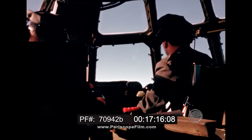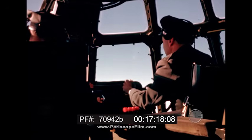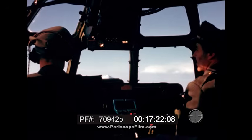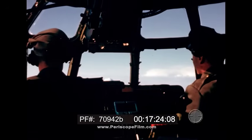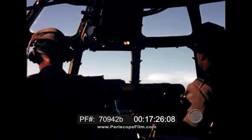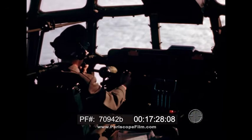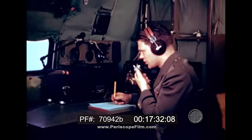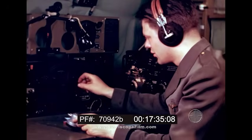Pilots who have flown the Stratocruiser say it's a pilot's airplane — a sweet airplane to fly. A Stratocruiser can be flown with several crew combinations. Due to simplicity of instrumentation and controls, flight operations can determine the size of crews: pilot and co-pilot alone, or with an engineer, radio operator and navigator.